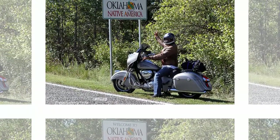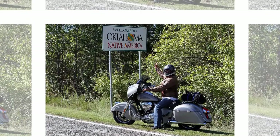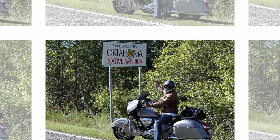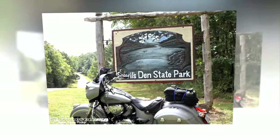The bagger segment has been riding a wave of popularity in recent years, spawning TV shows like Biker Battleground Phoenix. Go to just about any custom bike show and the bagger competition is always the most hotly contested.